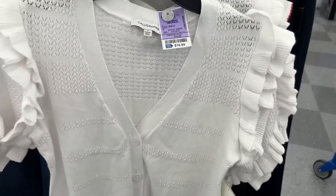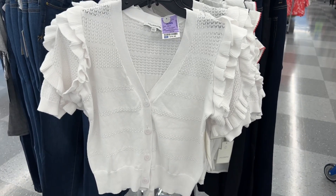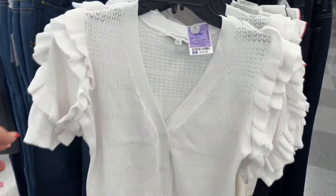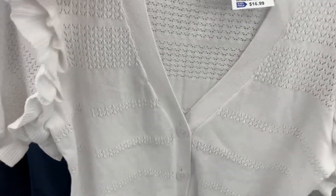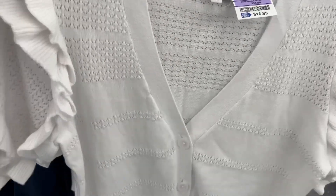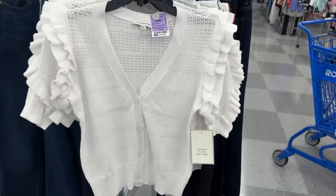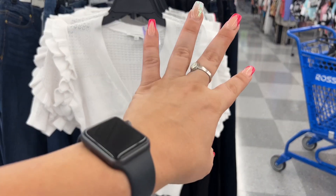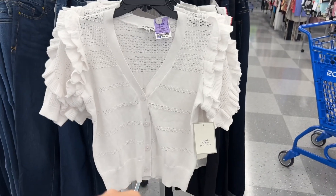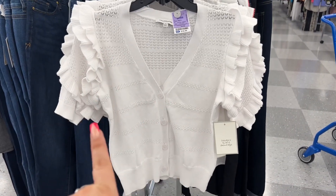I had to show you these tops as well — look how cute! I love the style, the ruffle on the sleeve, and how it grabs the arm. This is Calligraphy, regular price $34, at Ross for $16.99. This top would look super adorable with those Michael Kors jeans I just showed you — with some heels it would look amazing.